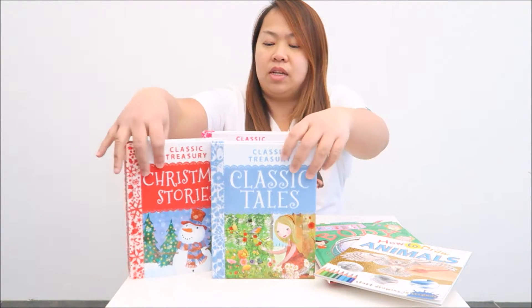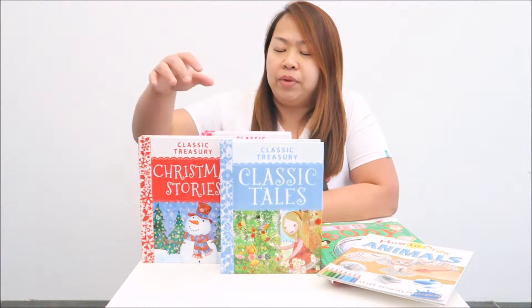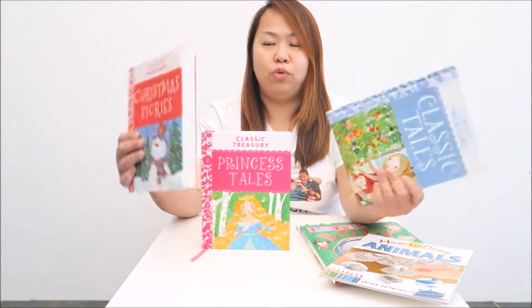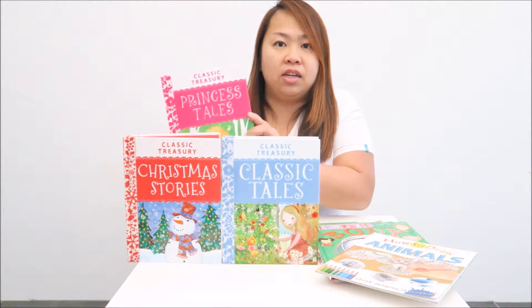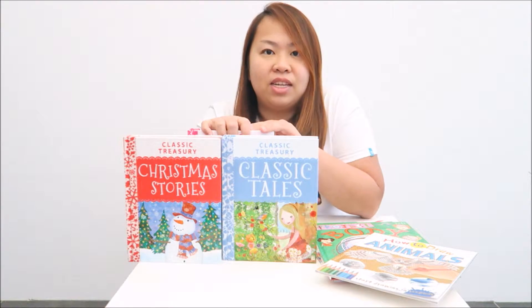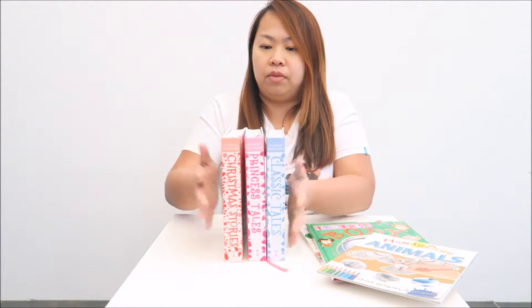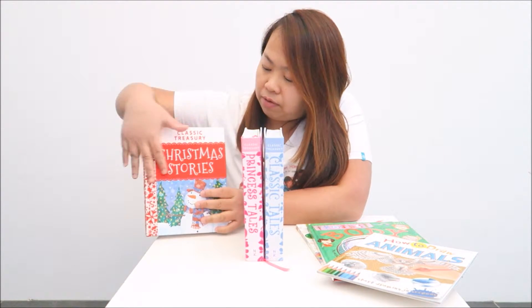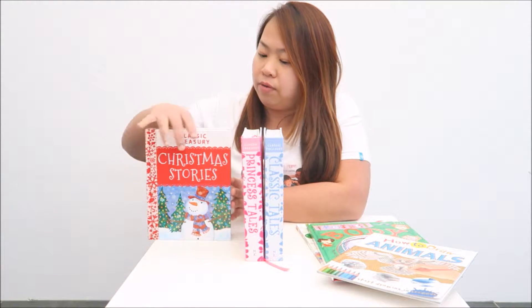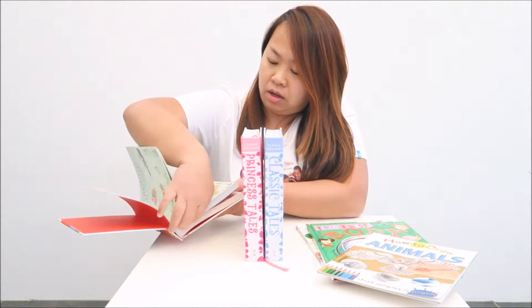I was gifted this Classic Treasure set, which is suitable for age 7 and above, for my daughter. It comes with 3 books that are huge and thick. This princess title is not in the standard range — they had to swap it for me because my daughter really loves princess stuff. It comes with this thick book with a very nice felt-filled cover with a ribbon in it.